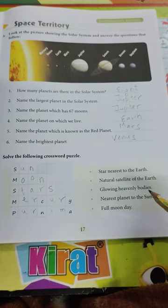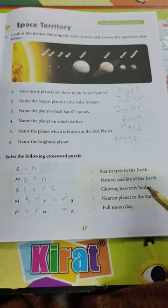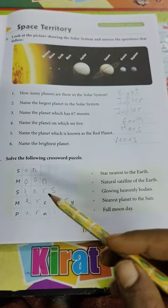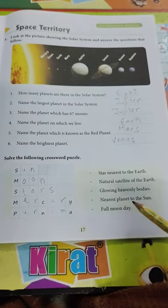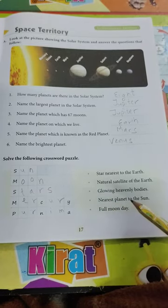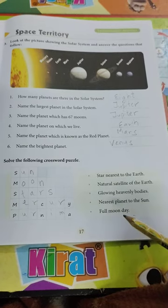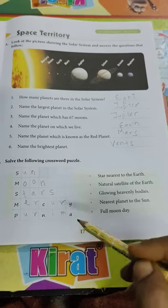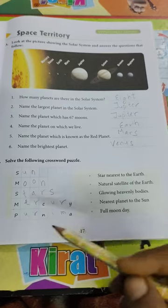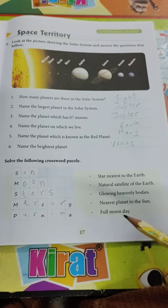Glowing heavenly bodies. Stars. Nearest planet to the sun. Mercury. Full moon day. Purnima. Okay children, so revise page number 17 properly.